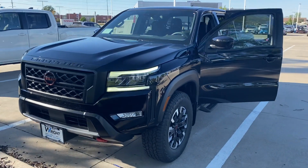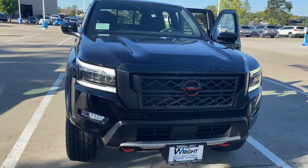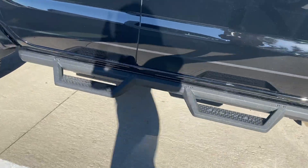Hey Scott, here's that black Pro 4X. This one will have the red accents on the tow hooks in front, the front badging, and LED daytime running lights. It is a super black with those awesome running boards on the back.